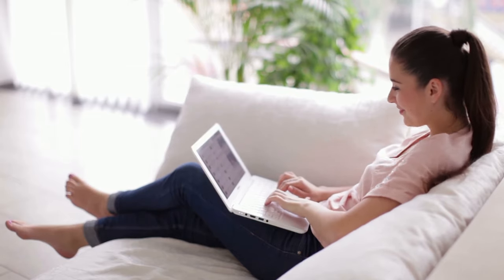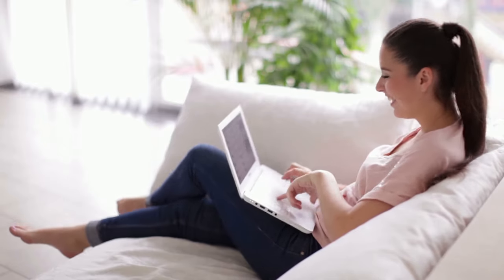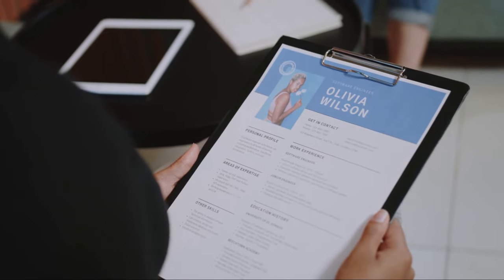Pay keen attention to the content you're prioritizing in your resume. Make sure to put the most relevant achievements, experiences, and skills right at the top. This will catch the employer's attention instantly.